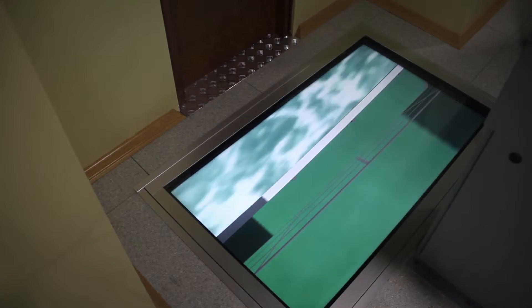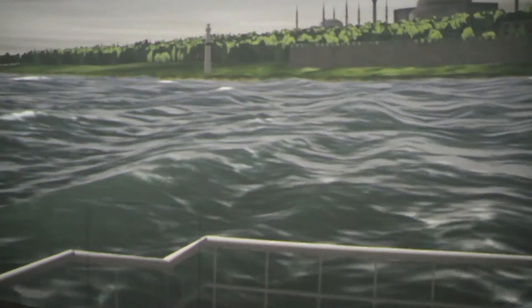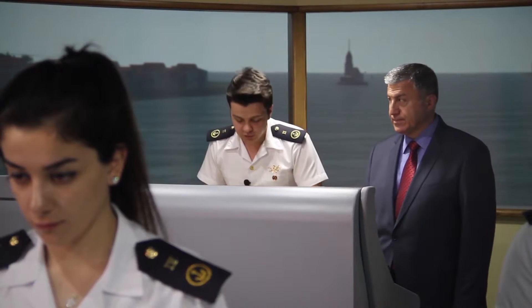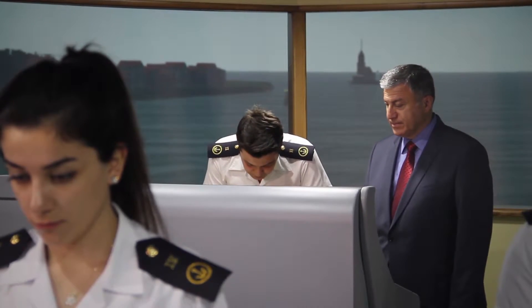In this simulation system, various types of weather and sea conditions, as well as several kinds of navigation environments, can be performed by using different types of ships. You feel as if you are on the bridge of a real ship when you look around.